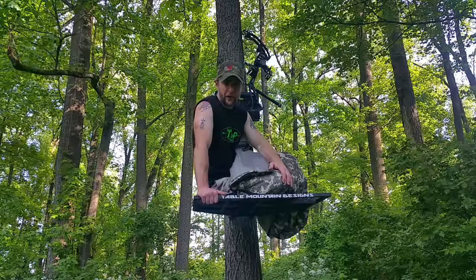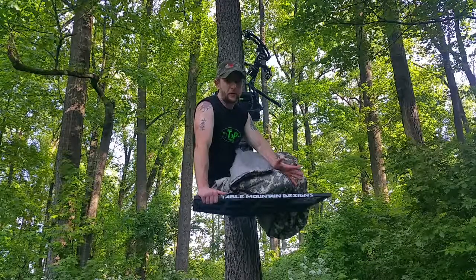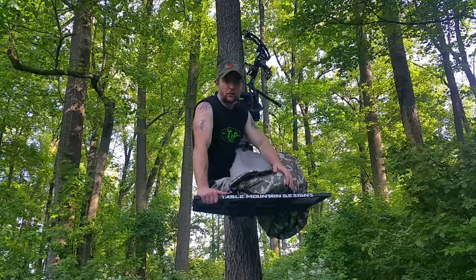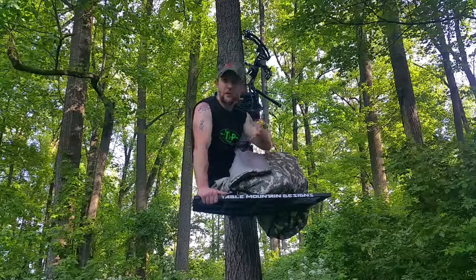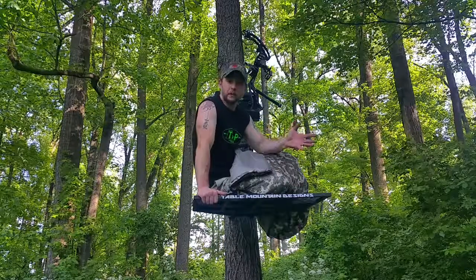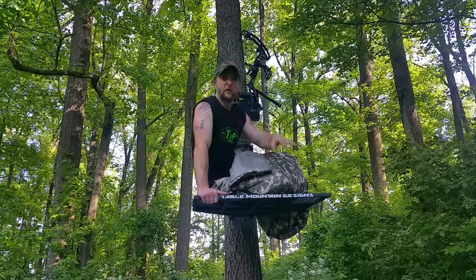Age-old problem bow hunters face: getting to their tree stands quietly and without disturbing deer. How do you do that? Well, you can be tactical — take routes that take you away from where deer are bedded and where you might disturb them. Or the easier solution: you sleep in your tree stand the night before.